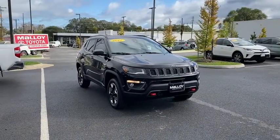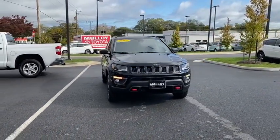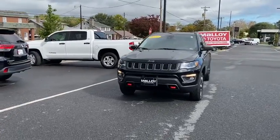Come test drive the 2017 Jeep Compass. The Jeep Compass has a solid, sophisticated 16-valve engine.